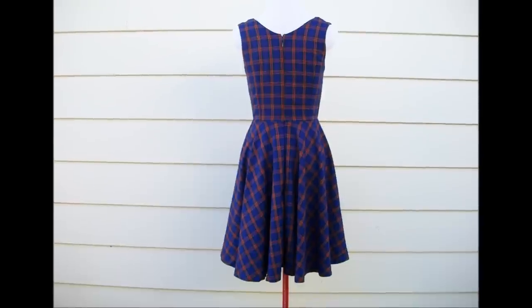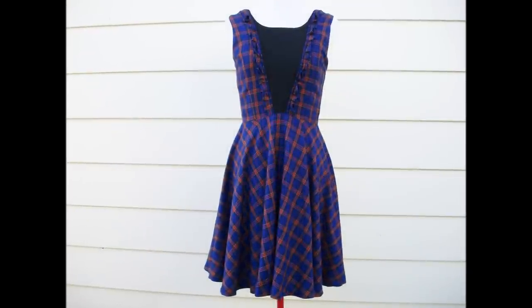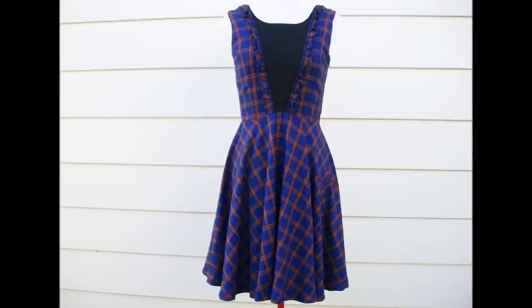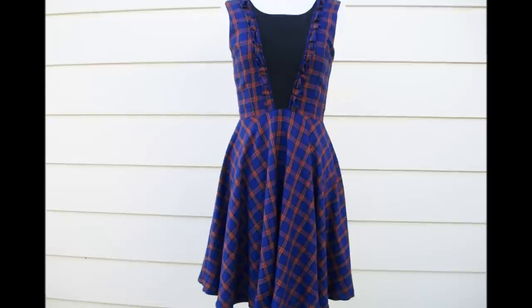The dress has a girly fit and flare silhouette and a center back zipper. The dress is $89, and would best fit a size small, and of course there is only one of its kind.